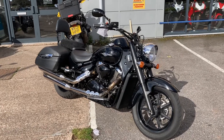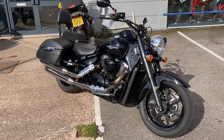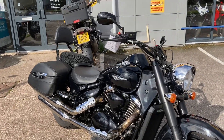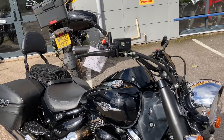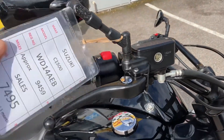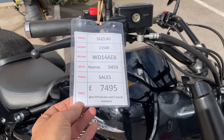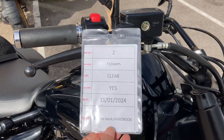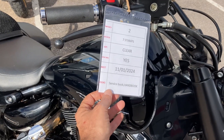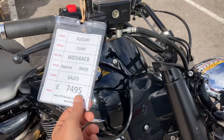Here we have a Suzuki C1500 Intruder, pretty much blacked out. It is a 2014, only done 9,459 miles, only two owners from new. We've got seven service stamps in the book, it is HPI clear, and we've got a spare key, the service book, and handbook as well.